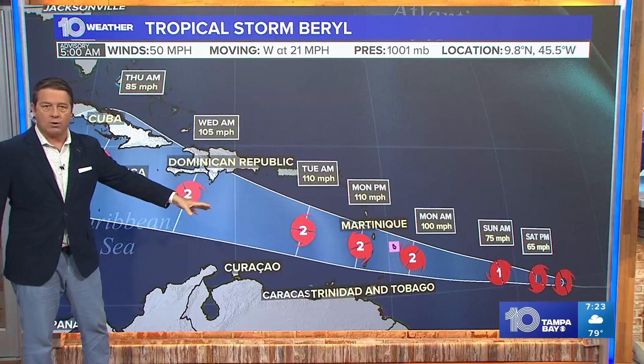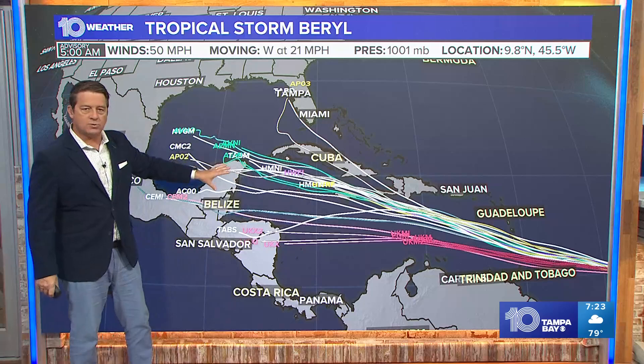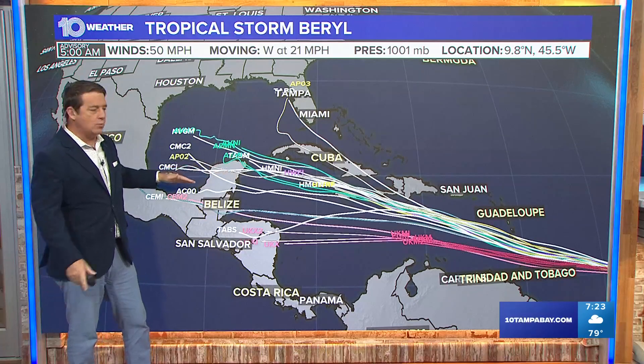Right now there is a hurricane watch for Barbados. That'll go up to a warning. Forecast miles kind of west-northwest right across the Caribbean and then maybe a little bit more towards the west.